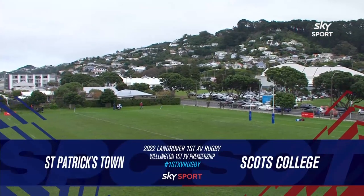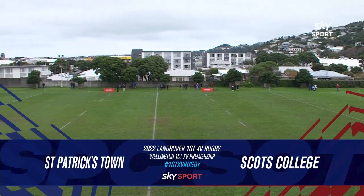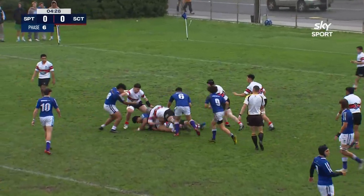Very good afternoon. Welcome to Kilburnie in Wellington. It's the 2022 edition of Land Rover First 15 Rugby on Sky, and it is St. Patrick's Town hosting Scots College.